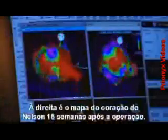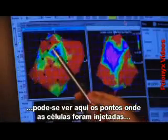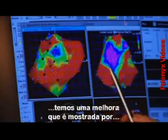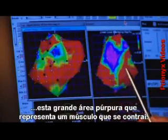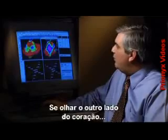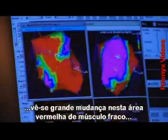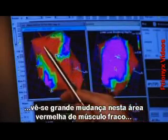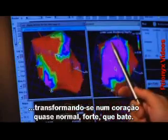The image on the right is a map of Nelson's heart just 16 weeks after his operation. Looking at the map at the time of injection, you can see at the site where the cells were injected, we have a marked improvement, demonstrated by this large purple area, which represents now normally contracting muscle. On the other side of the heart, we see a marked change in this large red area of weak heart muscle, now turning into a near-normal, stronger beating heart.